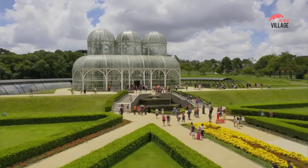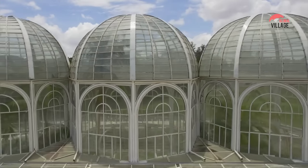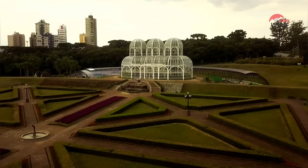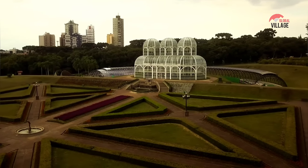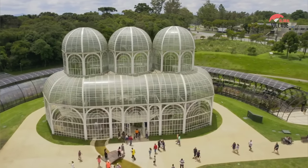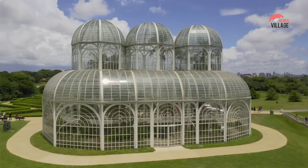Visitors to the garden can also enjoy a stroll through its many outdoor areas, which include several beautiful gardens and parks, a lake, and a pedestrian walkway that offers stunning views of the garden and the city's skyline. The garden also features several fountains, sculptures, and art installations, adding to its unique and artistic character.